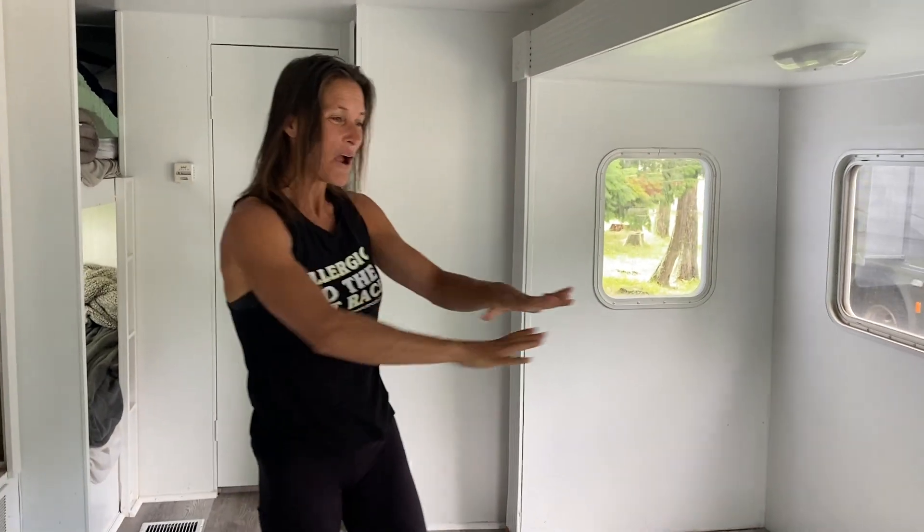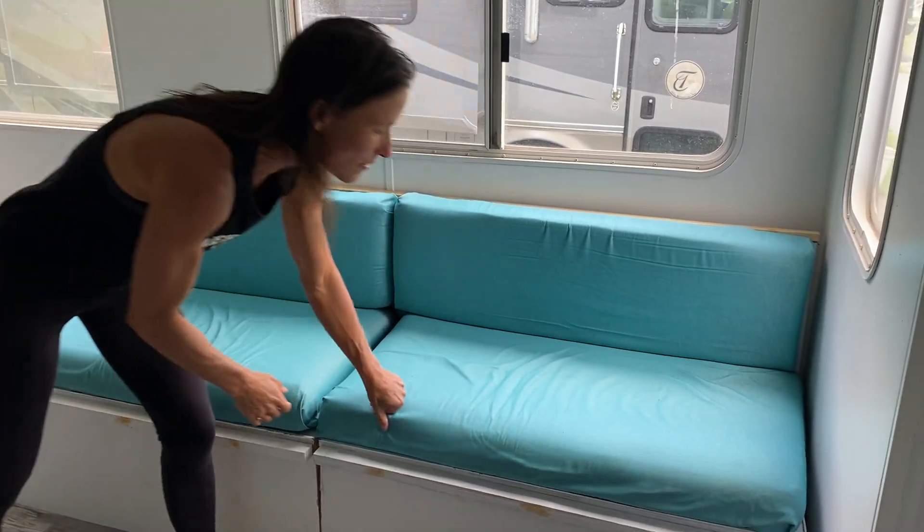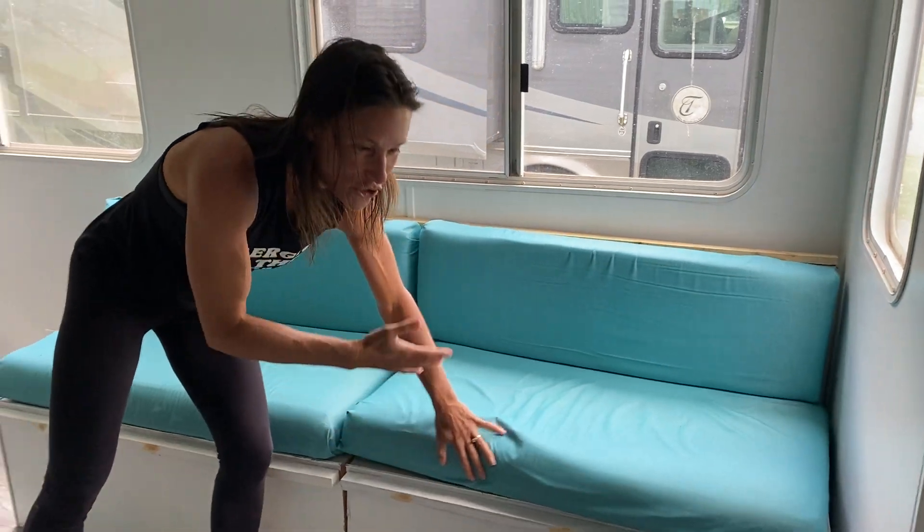But this one has running water — and as you probably know if you've been following us for a while, we froze the pipe in our class C so it doesn't have running water. Dani can sleep up here on this couch. I really love that these are the original table from the RV and we have all this storage, though we definitely need to add some shelves in here.